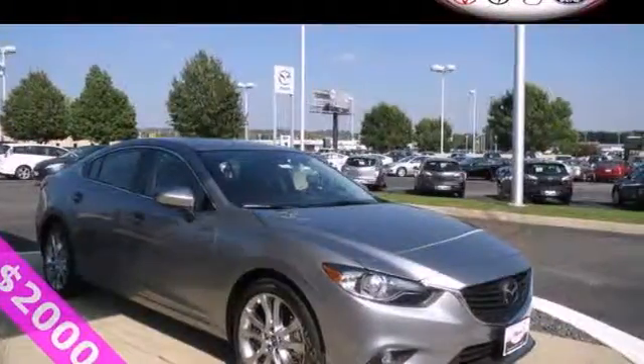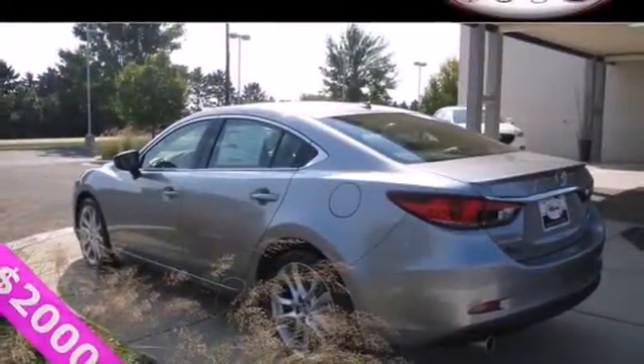Everybody smiles in this Mazda 6. Find out why when you test drive it today.